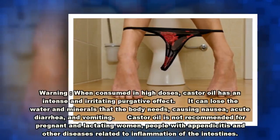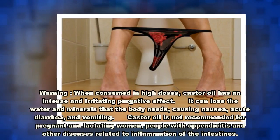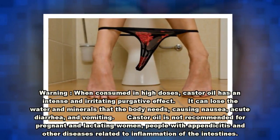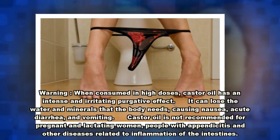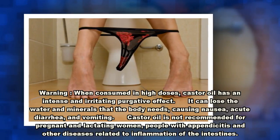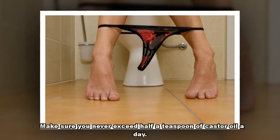Warning! When consumed in high doses, castor oil has an intense and irritating purgative effect. It can cause the body to lose water and minerals, causing nausea, acute diarrhea, and vomiting. Castor oil is not recommended for pregnant and lactating women, or people with appendicitis and other diseases related to inflammation of the intestines. Make sure you never exceed half a teaspoon of castor oil a day.